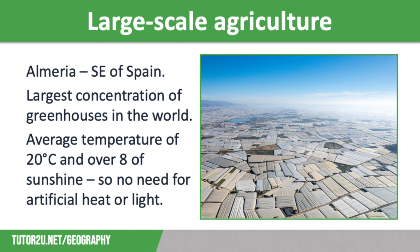There are several reasons that large-scale agriculture has developed in Almeria. One of the main reasons is the demand for out-of-season produce from other countries such as the UK. This region of Spain has an average temperature of 20 degrees Celsius and averages over eight hours of sunshine, so even in winter, crops can grow in the greenhouses without any artificial light or heat. This significantly reduces costs of production.